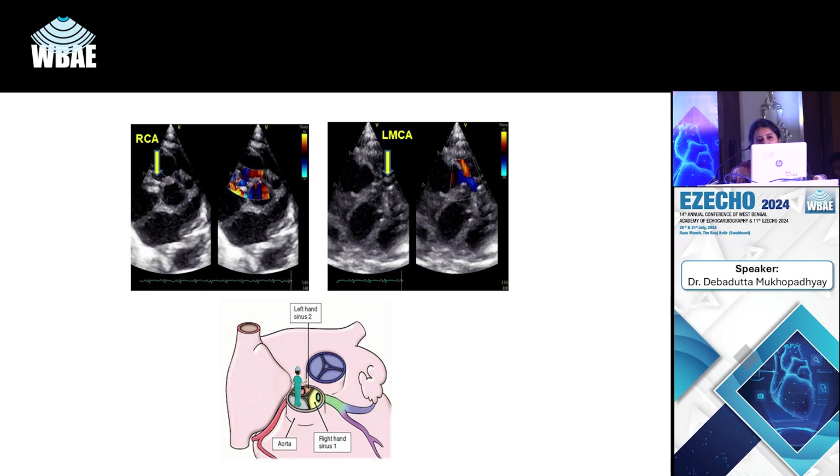These are the variants that can occur with TGA. The one with the intact interventricular septum usually presents immediately after ductal closure with shock, cyanosis, and tachypnea. In the echo for TGA, these are the important things we must keep in mind to check.